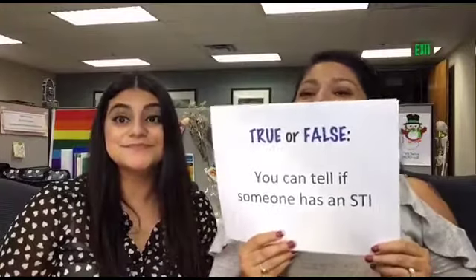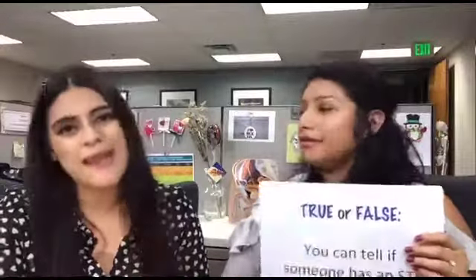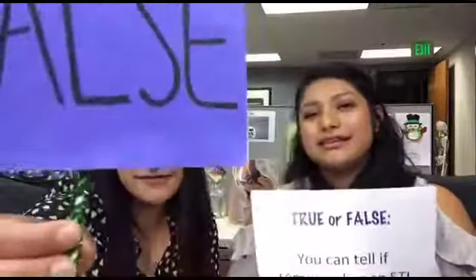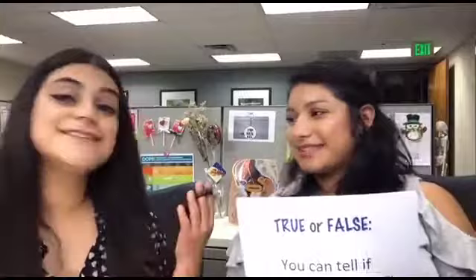True or false: you can tell if someone has an STI by just looking? Some people expect the bumps, the rashes, the pain. That's false. The most common symptom of an STI is no symptom at all — nothing.